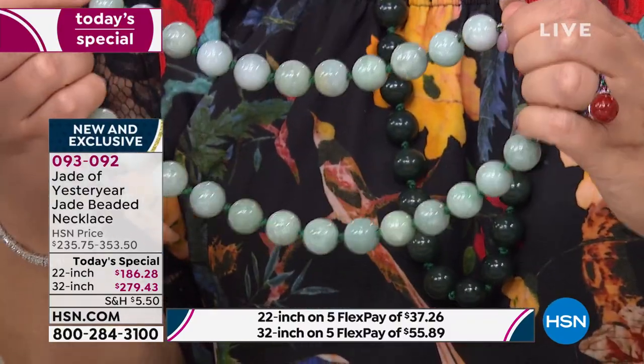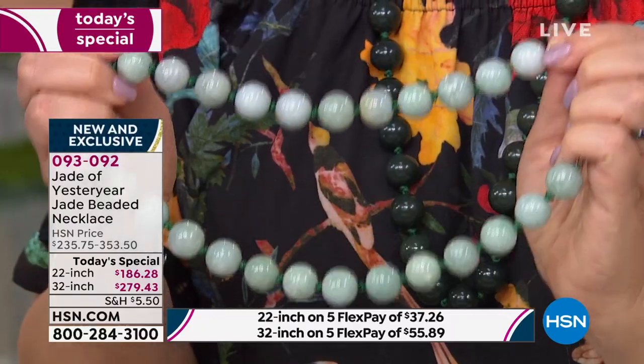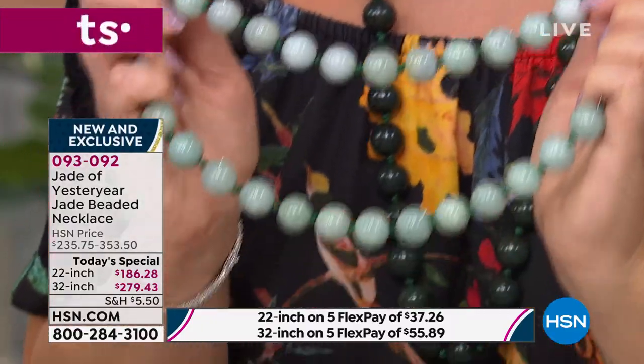If you want the lighter green in the 22-inch, it's very limited — about 100 left. Run to your phone before it's gone. Our next show is not until later tonight, and I don't know that this color will even be available by then. If you want that color, good luck.